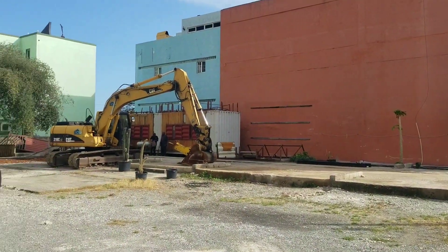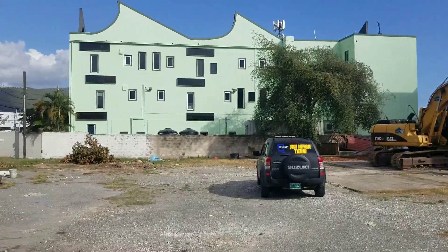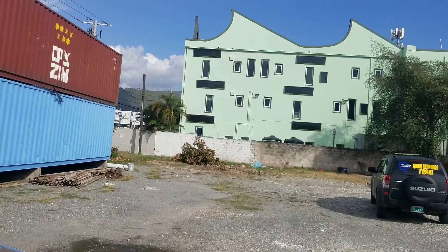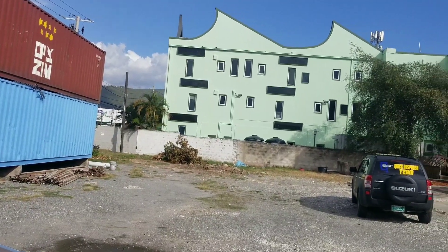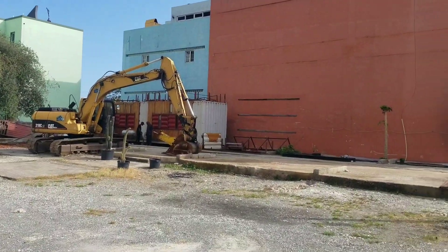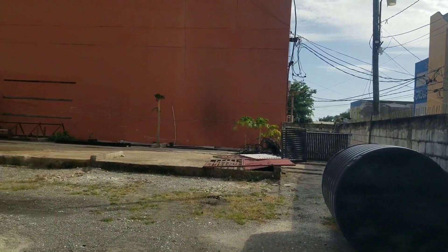We'll continue giving you guys updates every two weeks so that you can monitor the progress. That green building straight ahead is the Mayberry building, to give you an idea of where exactly the project is located.